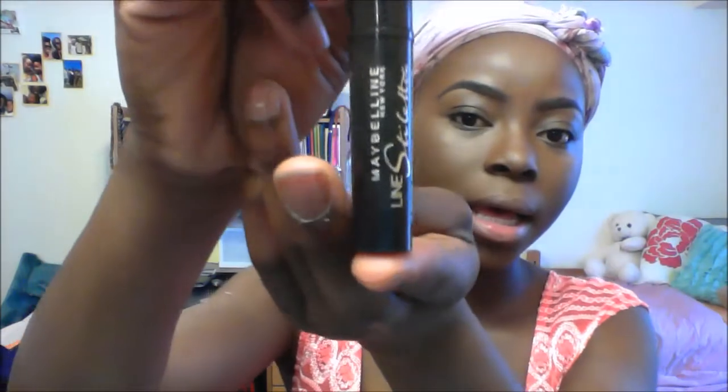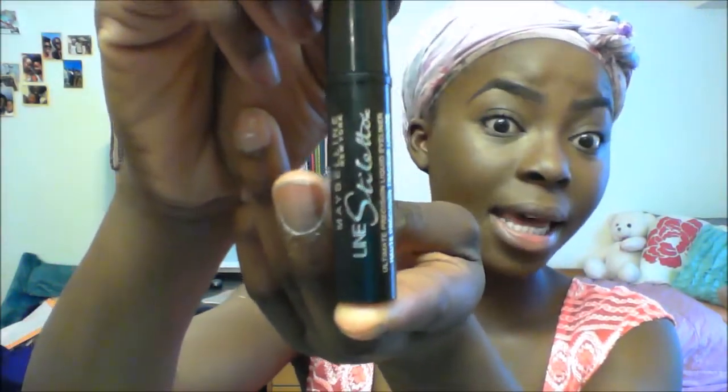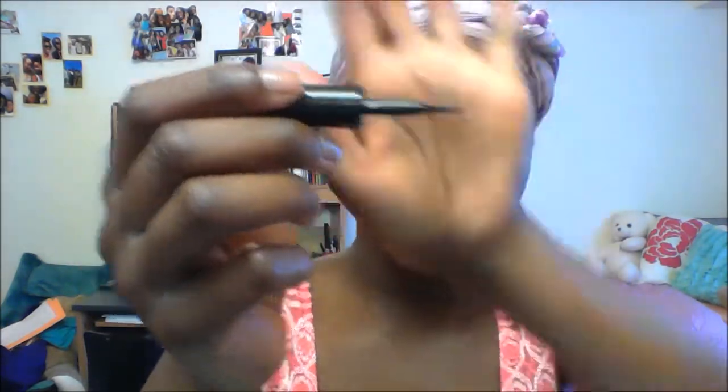I use the Maybelline New York Line Stiletto and I love this because it's like a pen and it's a lot easier to apply. I start from the very inner corner of my eye and slowly work outward. In the corner I bring it from the bottom up first and then do my cut-eye.